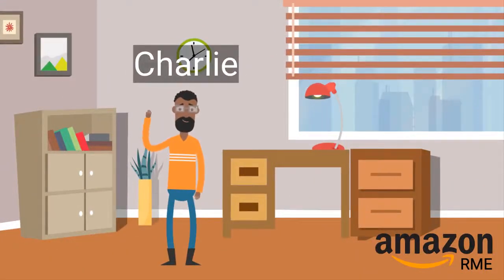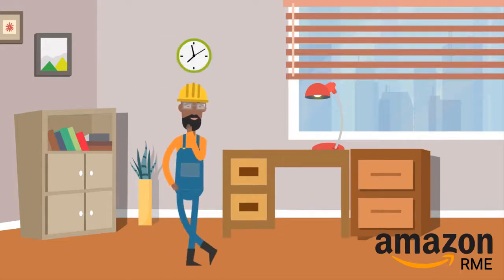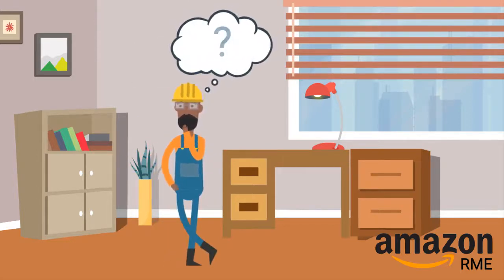This is Charlie. He's recently joined Amazon as an RME technician, and he wonders how he can get on the path to furthering his career.